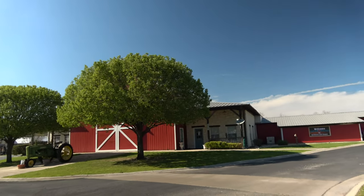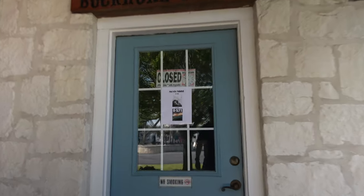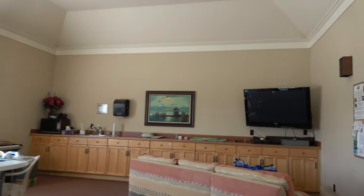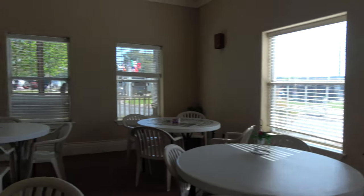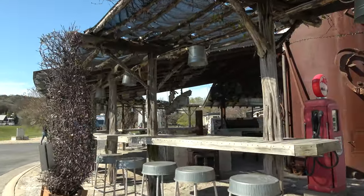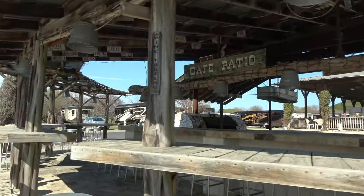This is the recreation hall — movie theater, party room. Movie night is Tuesdays. It's also a social room with a sewing area, puzzles, and books. They have an outside bar area for happy hours, looks like.